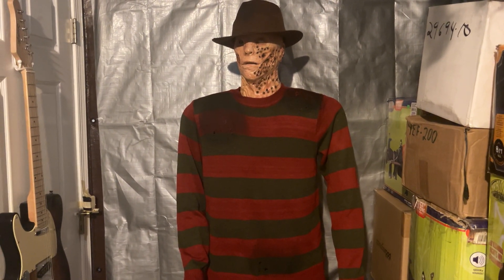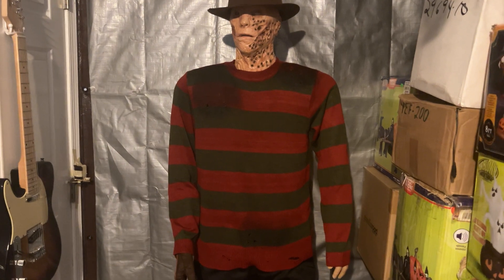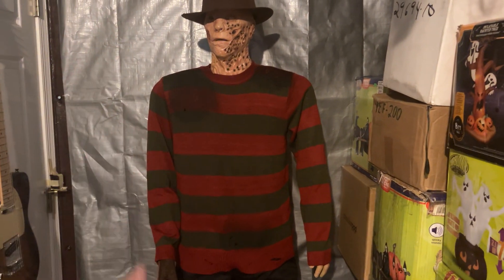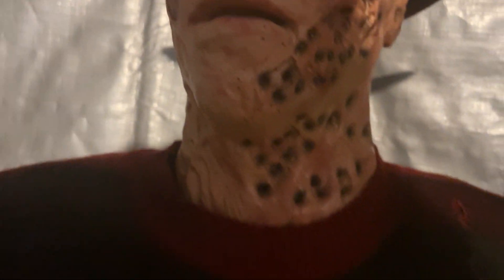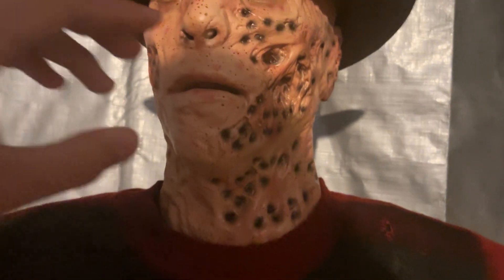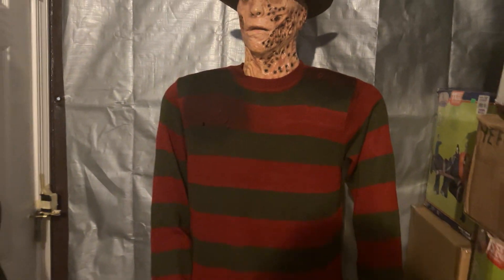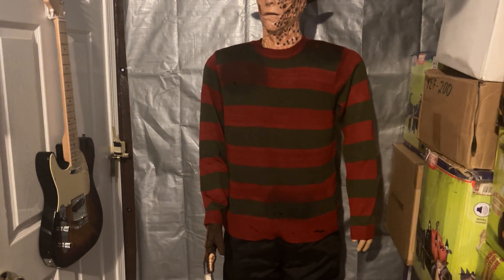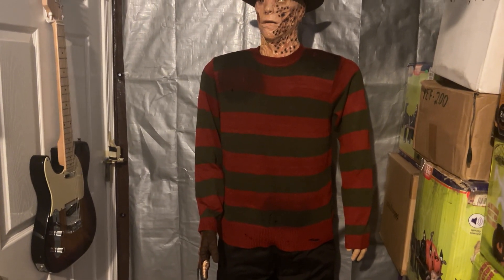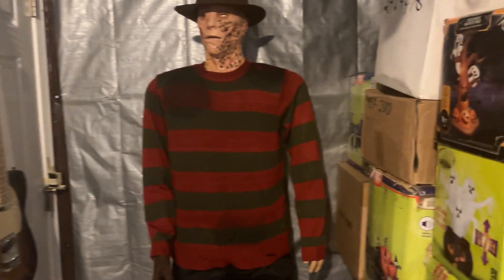I'm gonna start a few fights right now: I think the 2010 Freddy movie was better than the original Robert Englund Freddy movie. That might be because I watched the 2010 movie before I watched the older one. I like that he's actually scary — he's terrifying. You can see the bloodshot eyes, the insane detail. But you watch the Robert Englund Freddy and it's cheesy — it's one of those old horror movies. It's not saying it's not good, I just prefer a horror movie that's actually scary.